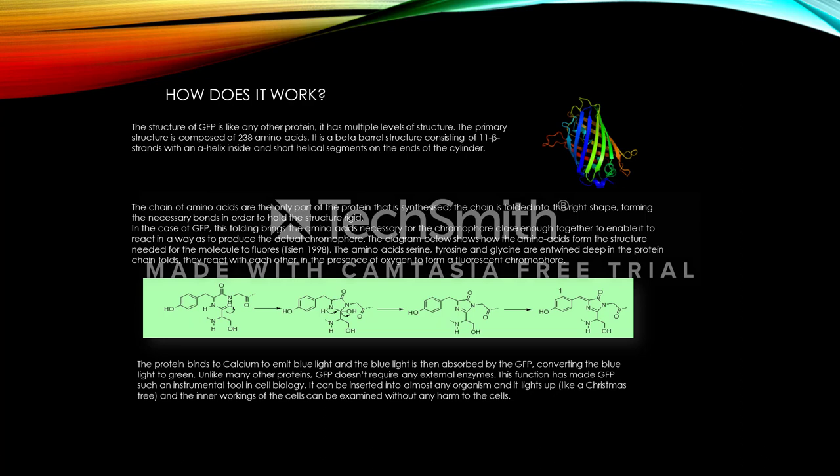GFP doesn't require any external enzymes for this reaction. This function has made GFP such an instrumental tool in cell biology. It can be inserted into almost any organism and it lights up like a Christmas tree, and the inner workings of all the cells can be examined without any harm to any cells.